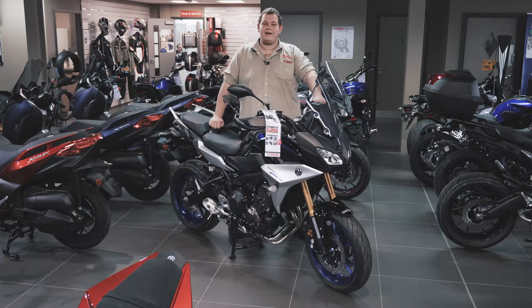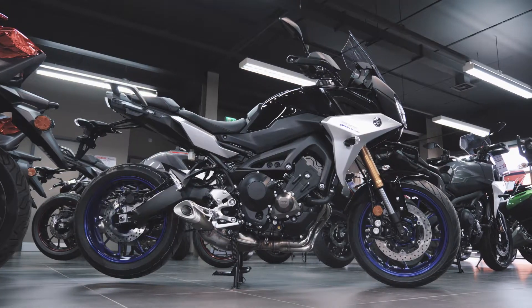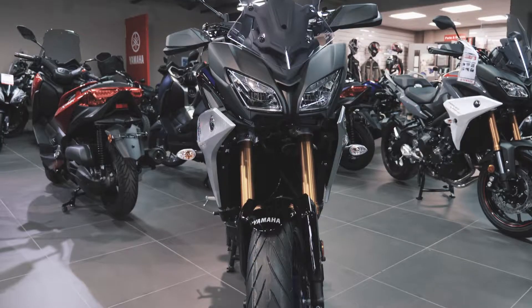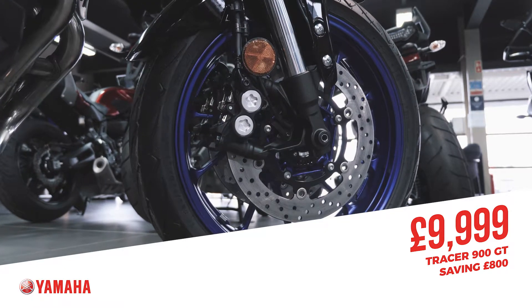Hello, Ollie here from Charleshurst Yamaha to show you some of the great deals we've got on Tracer 900 GTs this month at Yamaha. They're available on 0% Finance, which is provided through Blackhorse. We have a great sale on at the minute — they're reduced to £9,999, so you're saving almost £800 off the retail price of the bike.